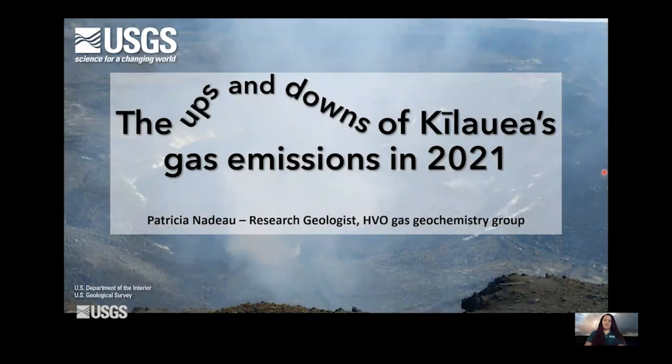Hi everyone, and thanks for logging on for this next installation of Volcano Awareness Month talks. My name is Trisha Nadeau. I'm a research geologist and I head the Gas Geochemistry Group at HVO, which is why I'm here today to talk to you about what was going on with gas emissions in 2021 at Kilauea.